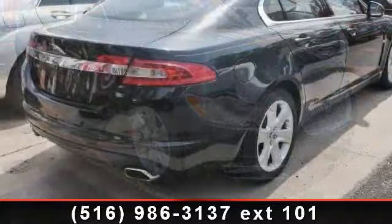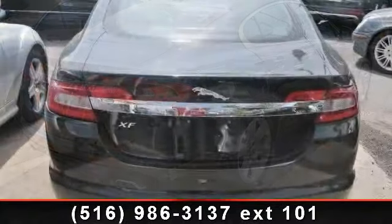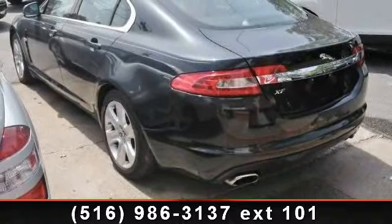Some of the top features included with this vehicle are AM FM Stereo, Auto Dimming Rear-View Mirror, Power Driver Seat, Keyless Start, Rear Head Airbag, Security System, Driver Vanity Mirror, and Traction Control.